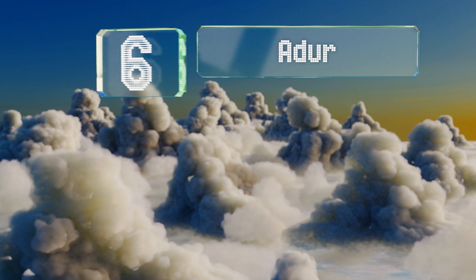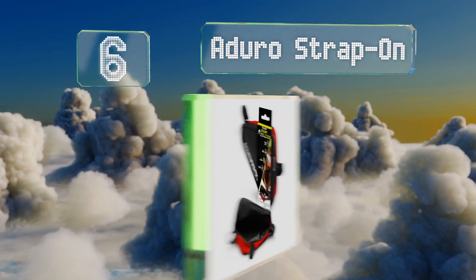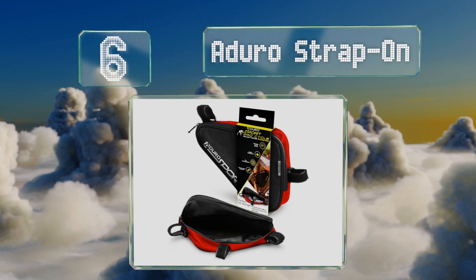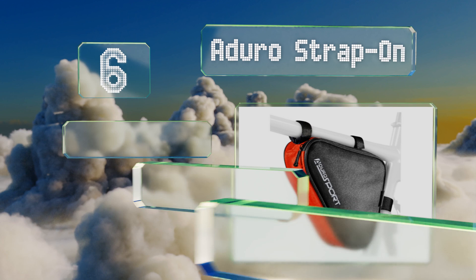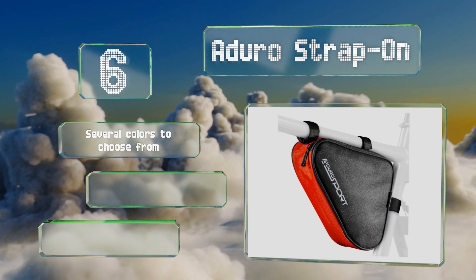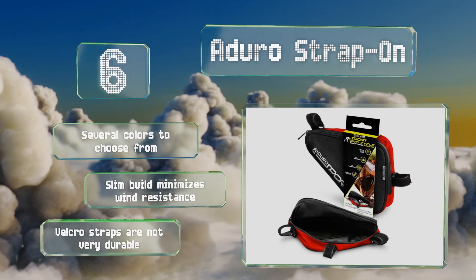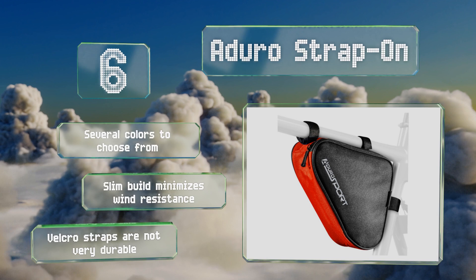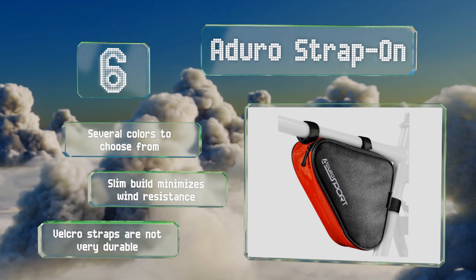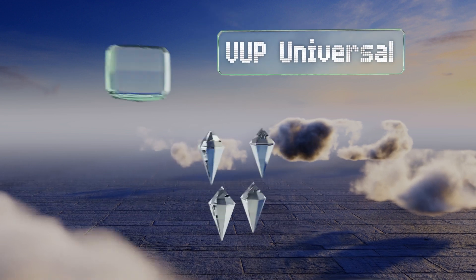Moving up our list to number six, your mobile device, wallet, keys, and other knickknacks will be safe within the Aduro Strap-On, which has a large zippered opening that makes it easy to stash and remove items. It's simple to install directly underneath the bike's top tube. There are several colors to choose from, all with a slim build that minimizes wind resistance. However, its velcro straps are not very durable.